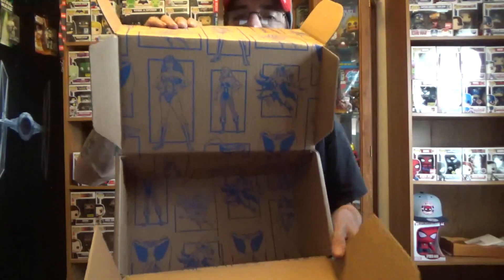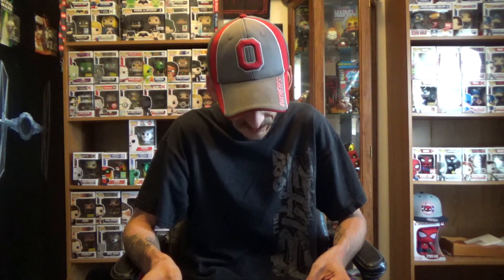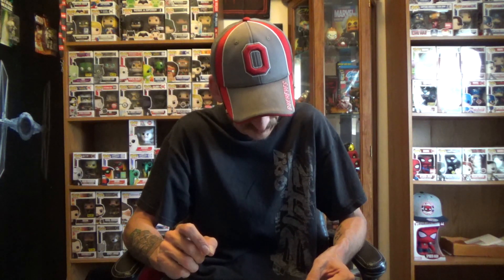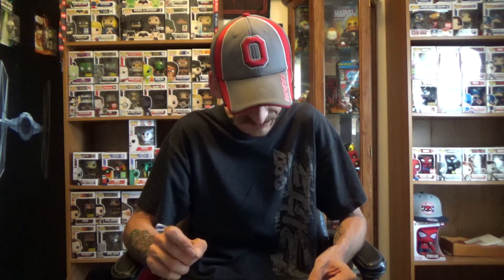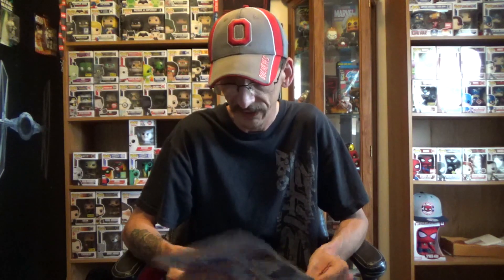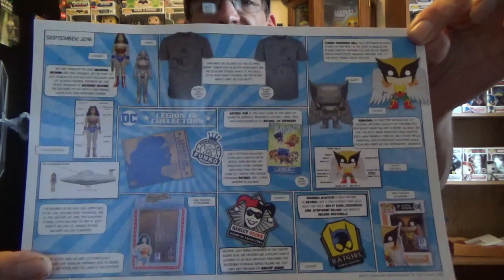That is the end of the box — the box is now empty. That was why it was oblong. So, per the spoiler card: 'We are thrilled to have Wonder Woman and her invisible jet as part of our Legion of Collectors exclusive line of action figures, inspired by the 1970's version of Wonder Woman. We decided to go with a throwback look for the packaging design.' Interesting — it still doesn't tell me what the line is, so I don't really know.